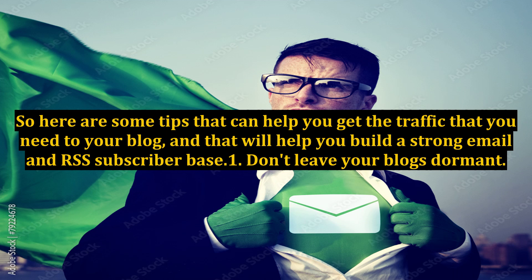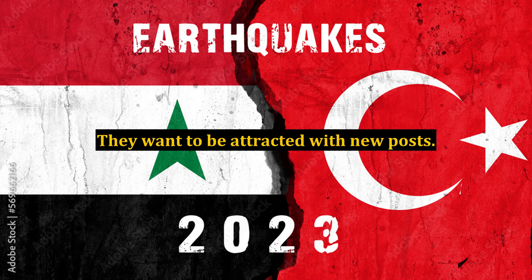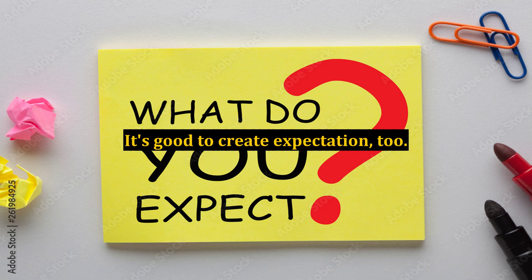Don't leave your blogs dormant. Probably the worst sin that many bloggers commit is to leave their blogs dormant. When bloggers go out of their way to attract readers, readers don't want to keep reading the same old post. They want to be attracted with new posts. It's good to create expectation, too.